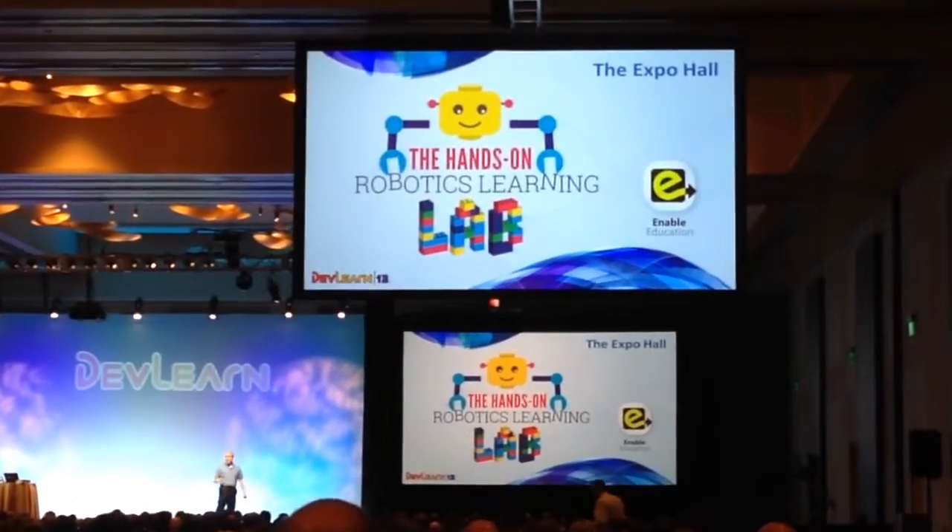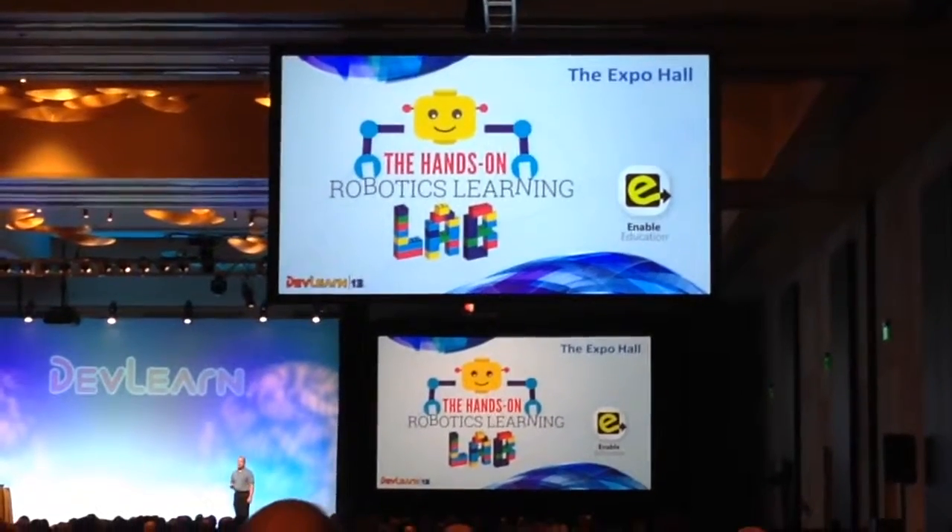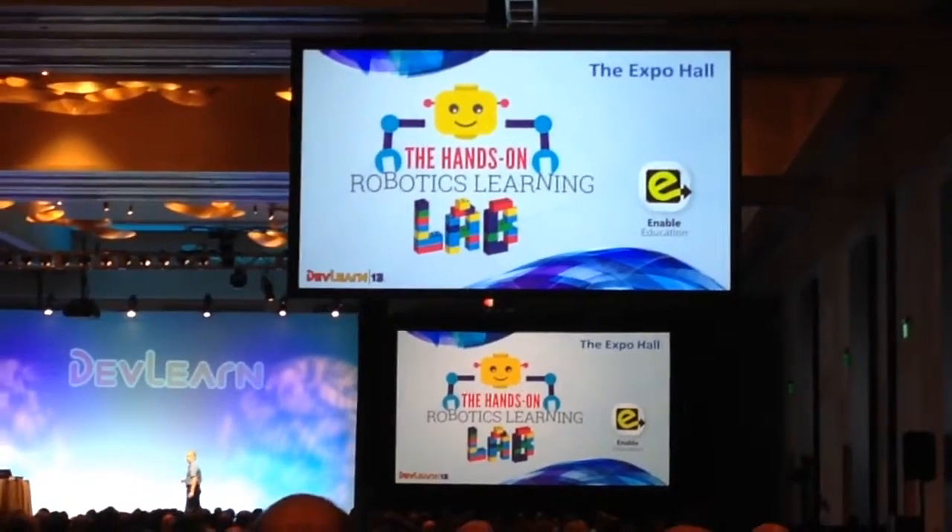We also have a new addition to the Expo Hall this year: the Hands-On Robotics Learning Lab. We're really excited to have ABLE Education come to us this year to set up the Hands-On Robotics Learning Lab.